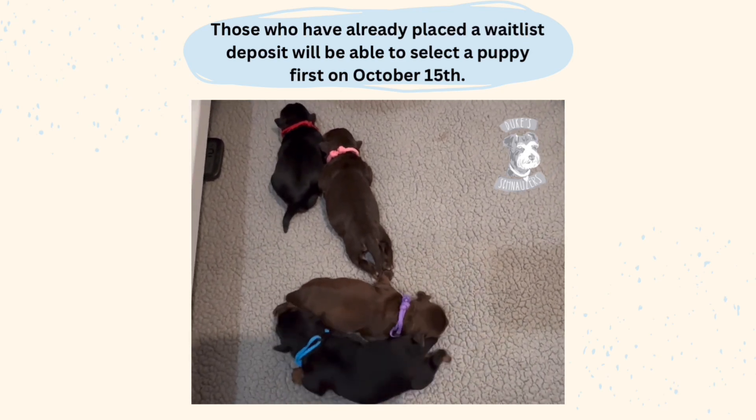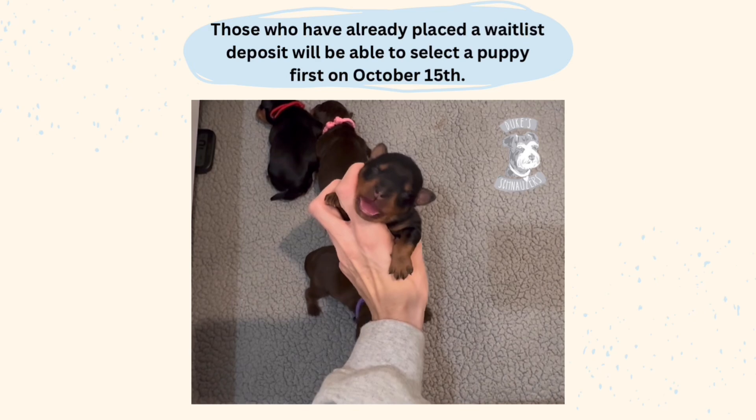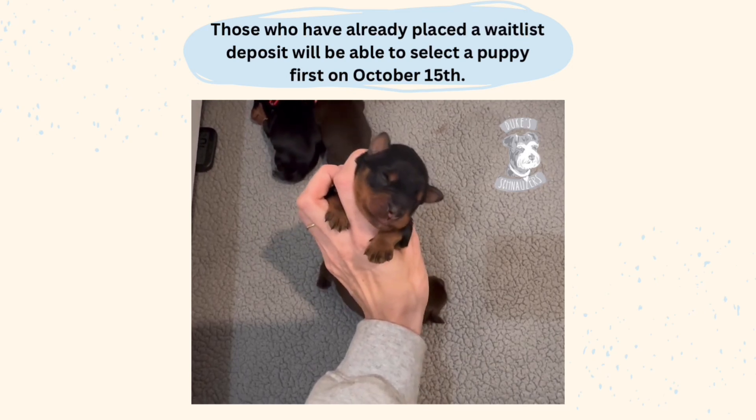So to start with the boys, we'll start with the big guy here. This was the 10 ounce puppy. He's going to be a black and rust — very handsome, huge, super cute.